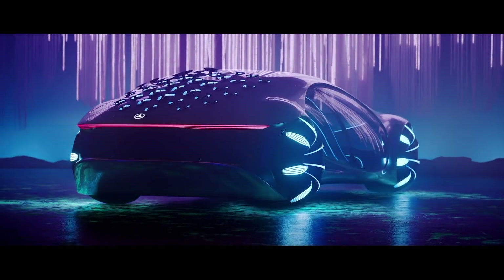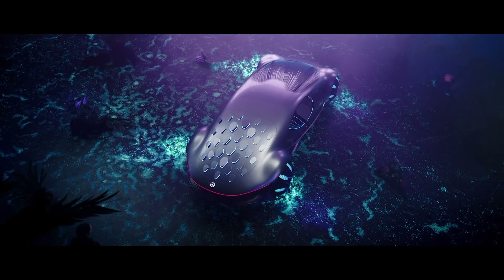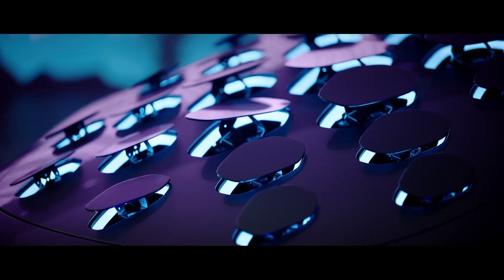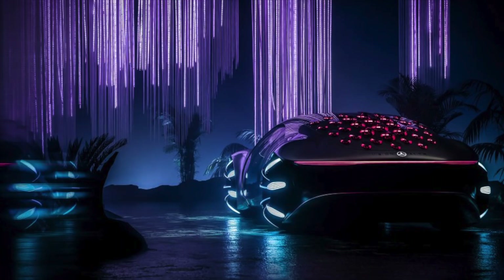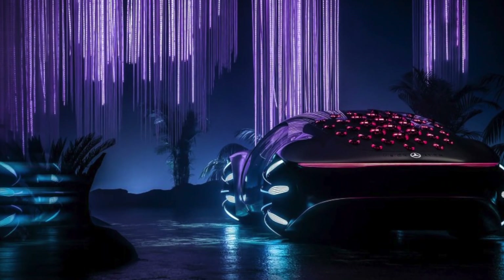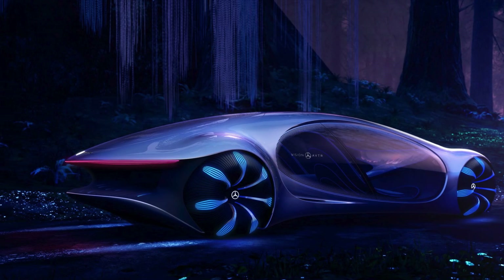Mercedes-Benz has introduced a symbiotic electric car: Vision AVTR, inspired by the style of the movie Avatar. The name AVTR refers to the film that inspired the creators of the concept. The acronym also stands for Advanced Vehicle Transformation, representing the advanced transformation of the car when merging with the owner and nature.